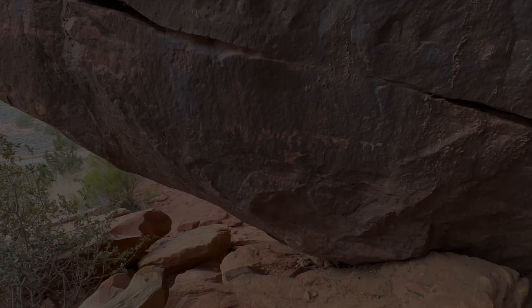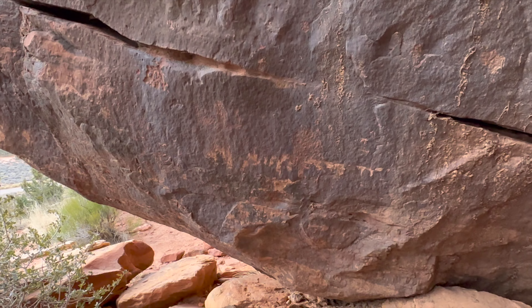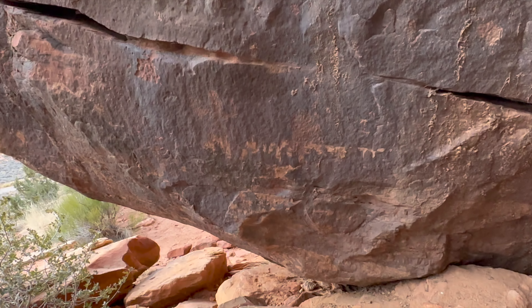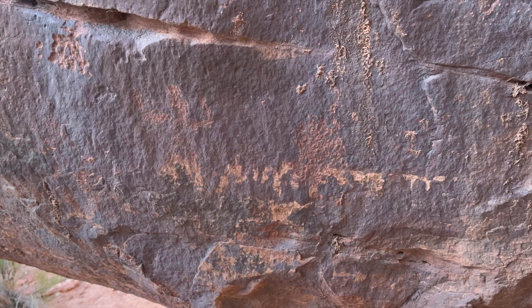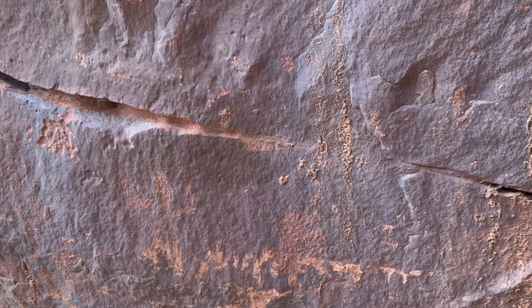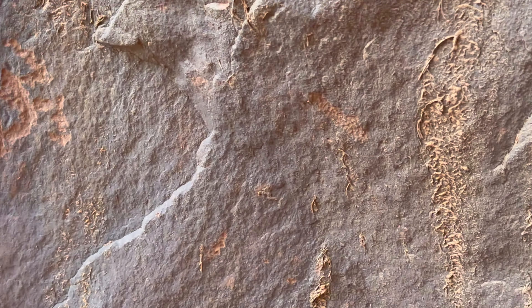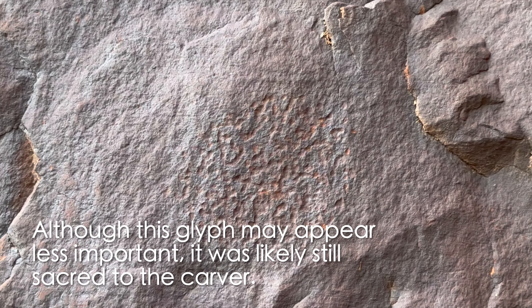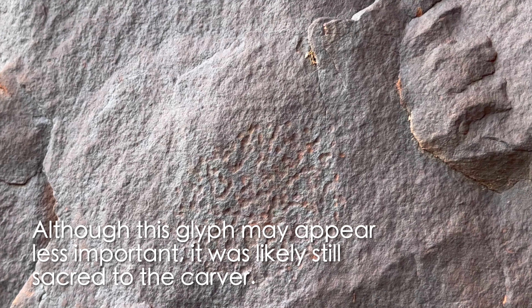There's the anthropomorph, there's another anthropomorph, and there's the zoomorph — remember, zoomorphs are things that live in zoos. Zipping here into this little crevice, got a couple more. That one's hard to see — I think I can find a better angle. Maybe that's a little better.